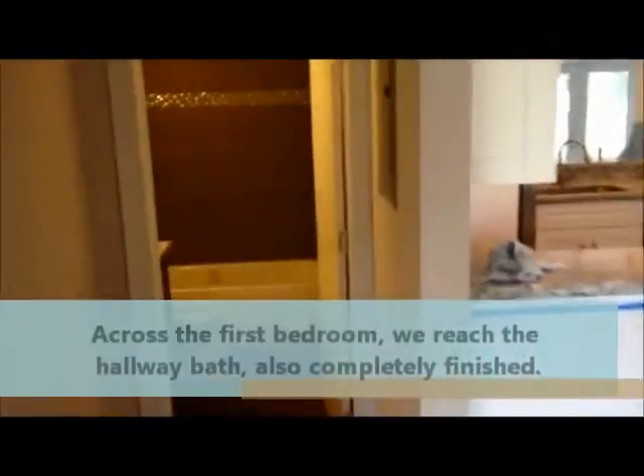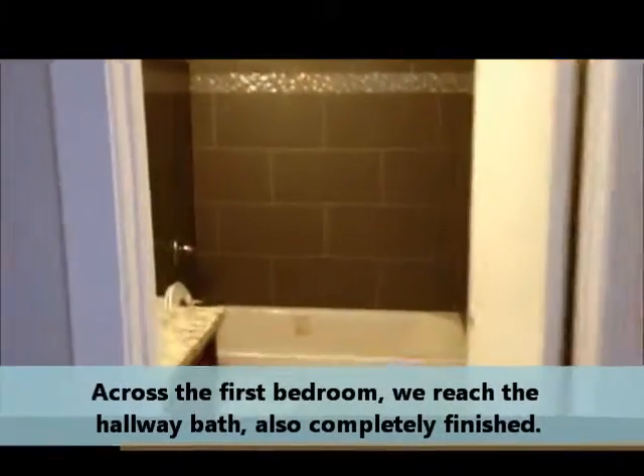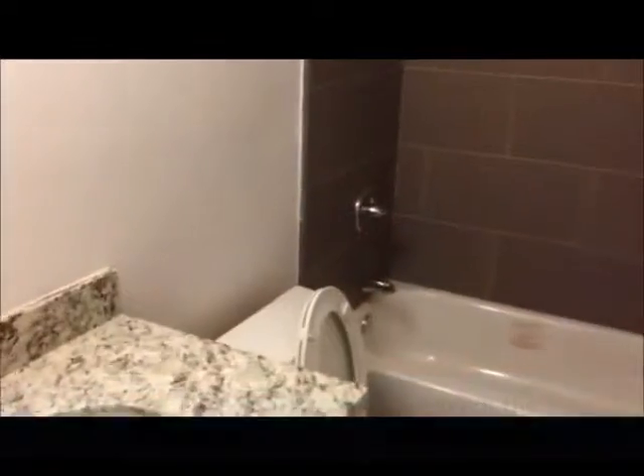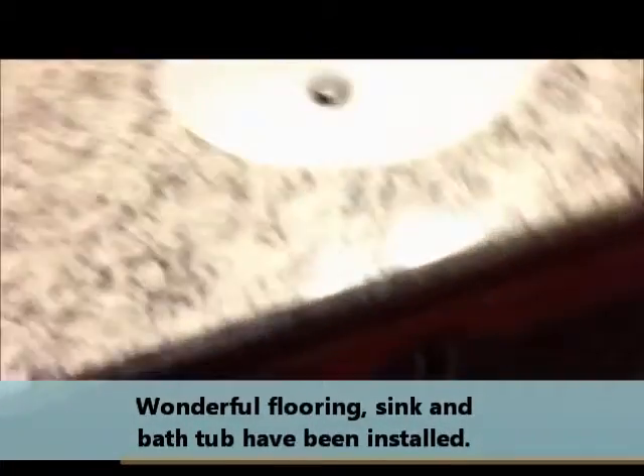Going out of the first bedroom and across the hallway to the second bath, we see that this is completely finished at this point — wonderful flooring, wonderful bathtub, and a wonderful countertop with cherry cabinetry.